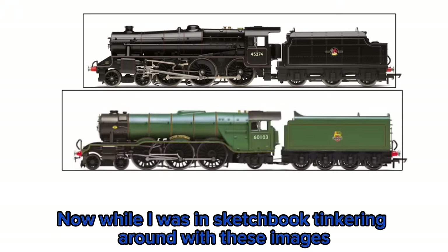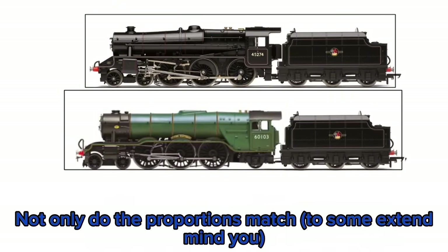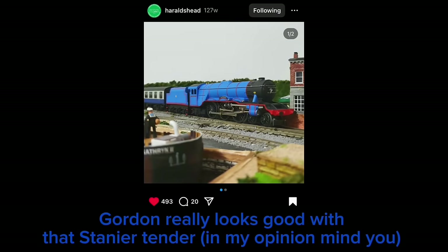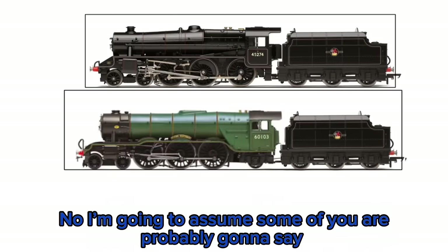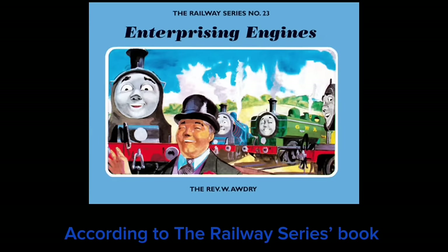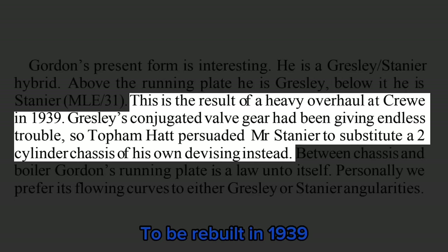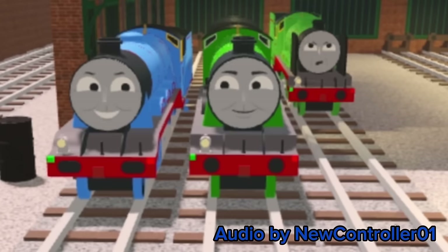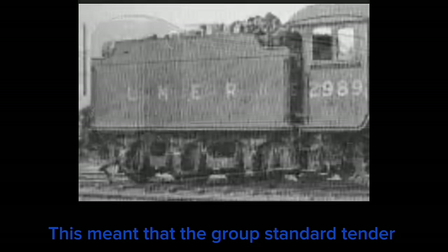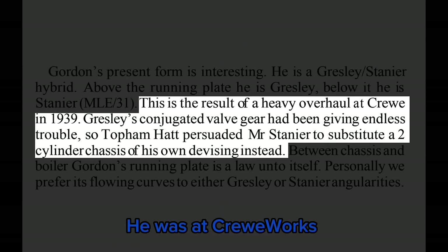While tinkering around in Sketchbook, I decided to edit the Black 5 tender behind the A3 body, and I'll say this is perfect. Not only do the proportions match, but it also fits the A1 as well. Even by this Instagram post, Gordon really looks good with that standard tender. Now, some of you might say 'why not give him a group standard tender or a corridor tender?' Well, here's why: according to the Railway Series book Enterprising Engines and the IOS book, Gordon was sent to Crewe to be rebuilt in 1939. Since Crewe was under the LMS, this meant the group standard tender and the corridor tender by the LNER were not an option for Gordon, due to the fact that when he was fitted with a new tender he was at Crewe Works under the LMS.